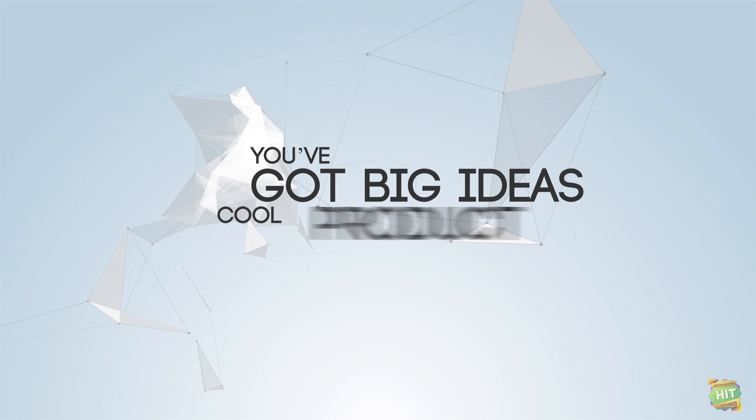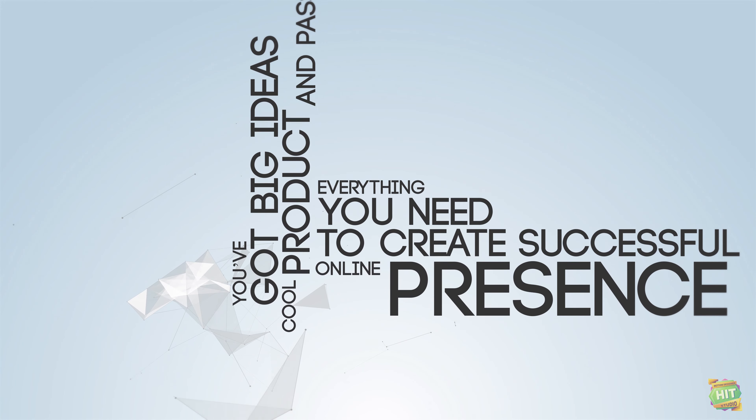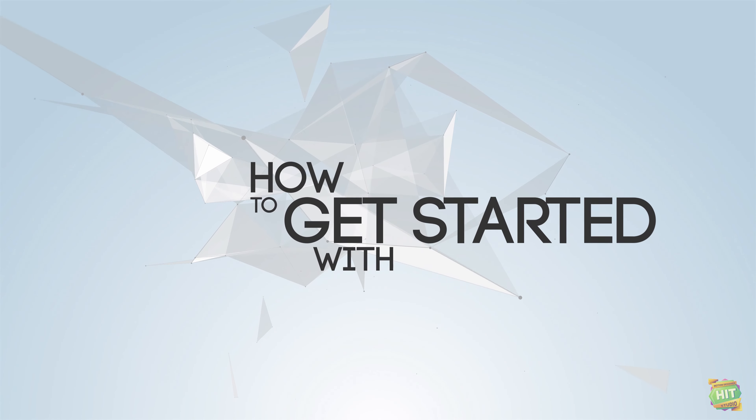You've got big ideas, cool product and passion. Everything you need to create a successful online presence. But how to get started with Fiverr?